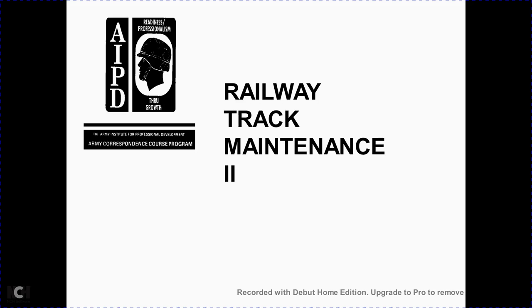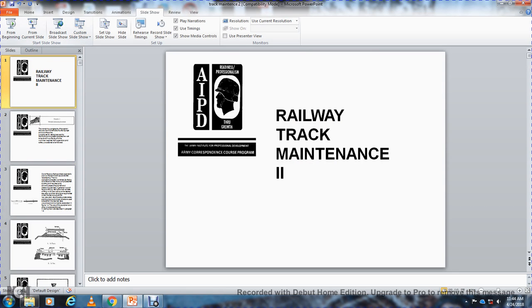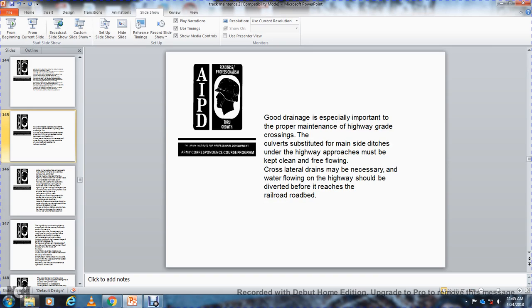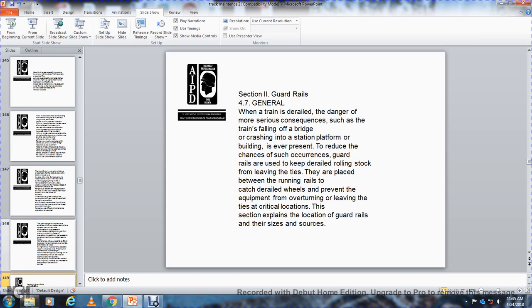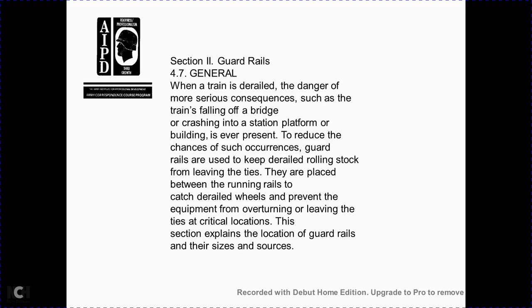Railway track maintenance. Section 2: guardrail. When a train has derailed, the danger of more serious consequences — such as the train falling off a bridge or crashing into a station platform — is ever present. To reduce such occurrences, guardrails are placed between the running rails to catch derailed wheels, prevent equipment from overturning, and keep rolling stock from leaving the ties at critical locations. This section explains guardrail locations, size, and sources.